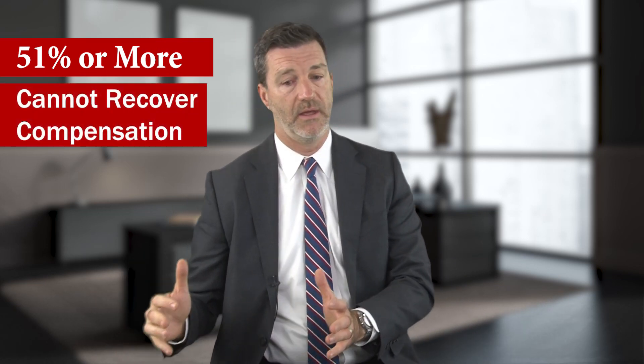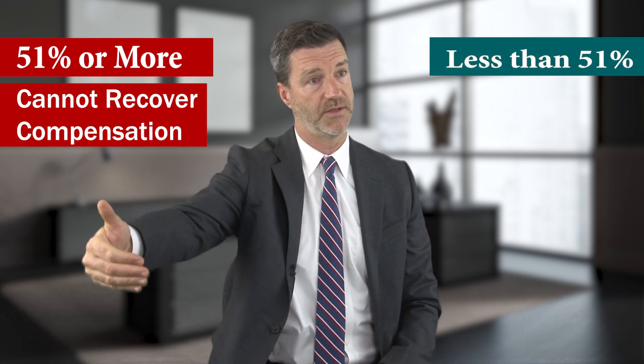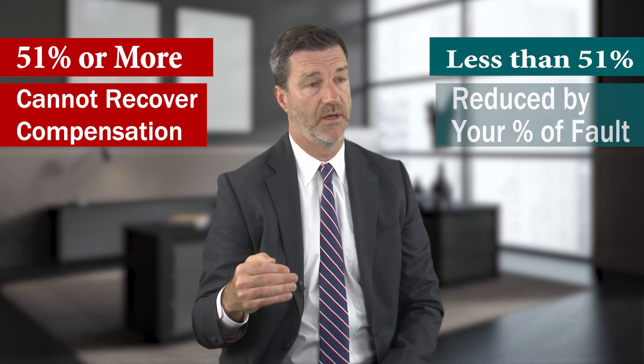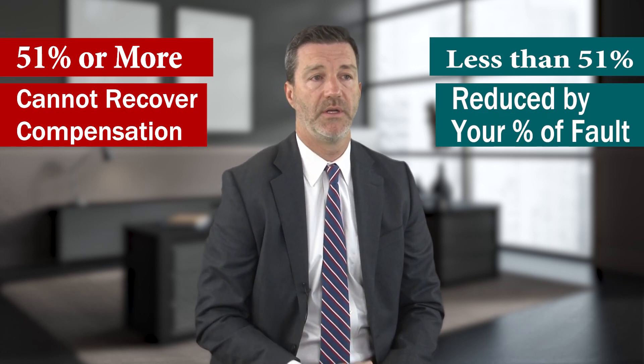One thing people need to be aware of is that, although if you are more than 51% at fault and you're the plaintiff you get nothing, if you are, let's say, 49% at fault and the defendant is determined by the jury to be 51% at fault, your verdict is still reduced by 49%. So that's something people need to be aware of about this new law.